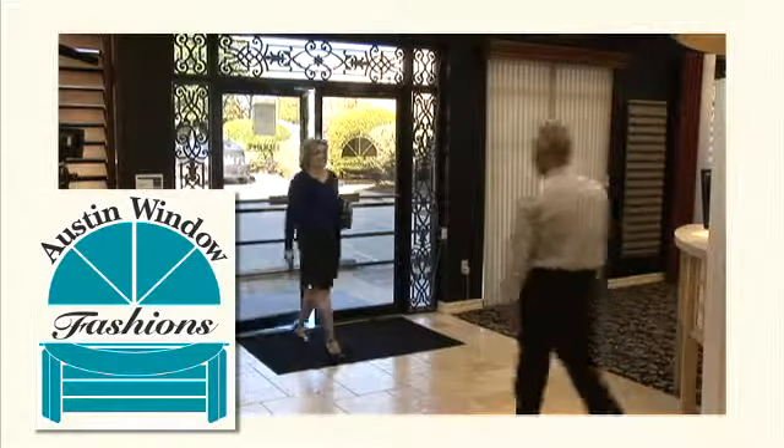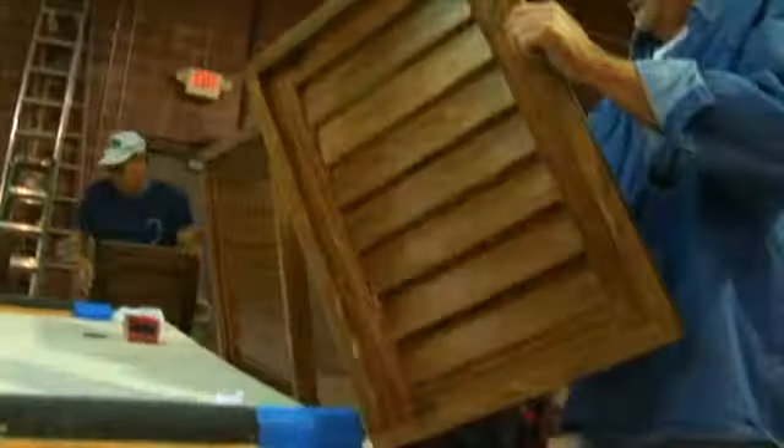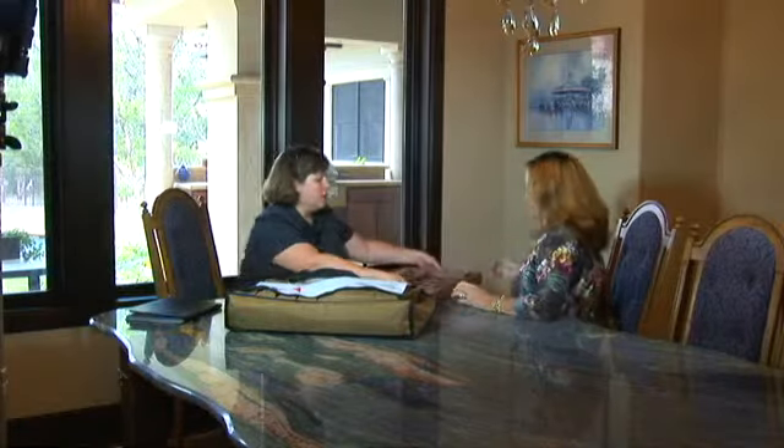Austin Window Fashions has provided Central Texans with top quality, factory direct, real wood plantation shutters, Hunter Douglas Window Fashions, and superior customer service for over 29 years. And we're still locally owned and operated.